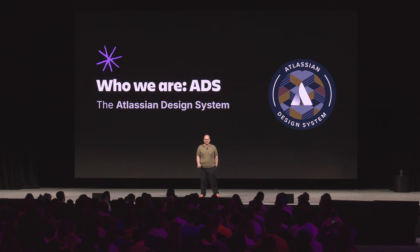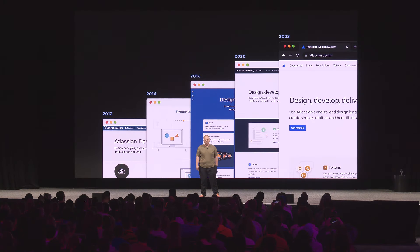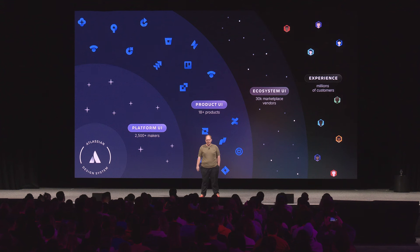We're just called the Atlassian design system. We've been around for about 12 years under several revisions. We started out as more design guidelines and now we're a full React library and Figma library. We impact about 2,500 engineers and designers internally, spanning more than 20 products across Atlassian. We're used by tens of thousands of marketplace vendors and seen by millions of people.